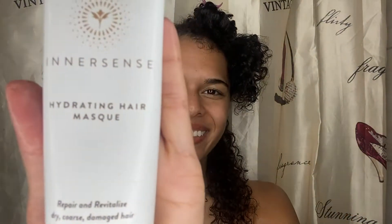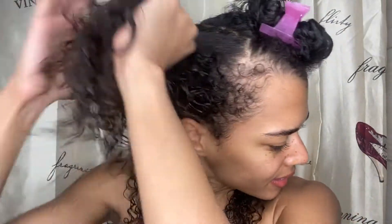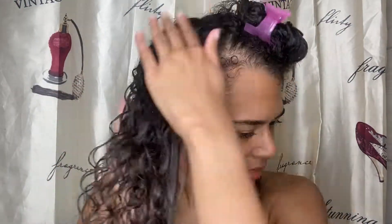First up is the hydrating hair mask. This hair mask is meant to repair and restore dry, coarse, and damaged hair and delivers hydration and shine. As I was putting this product in my hair, it did feel a little bit more lightweight when I initially started to apply it. But that does not mean it wasn't strong — it instantly provided more moisture in my hair and the tangles just seemed to instantly disappear. I was amazed by how effective this product actually was.